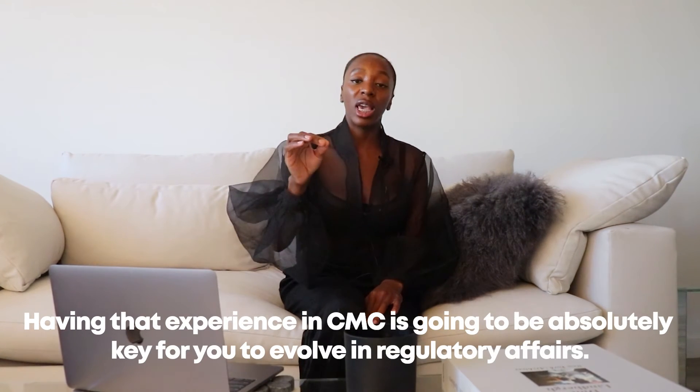If you try it and decide you hate it — that's what happened to me — you can just pivot. But having that experience in CMC is absolutely key for you to evolve in regulatory. Having experiences in different areas of regulatory has really helped me evolve as a professional. If you're working in regenerative medicine and cellular therapy, nine times out of ten the questions you get from the FDA during the review process are going to be CMC-related — manufacturing questions, control questions, safety questions related to the manufacturing process.